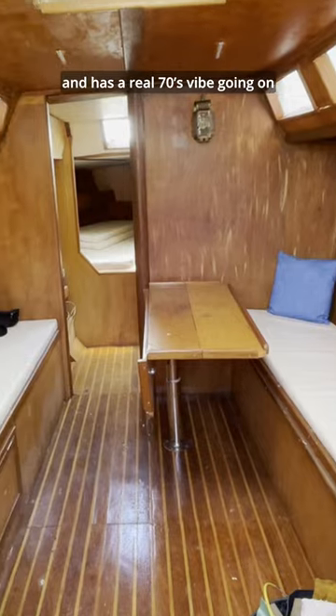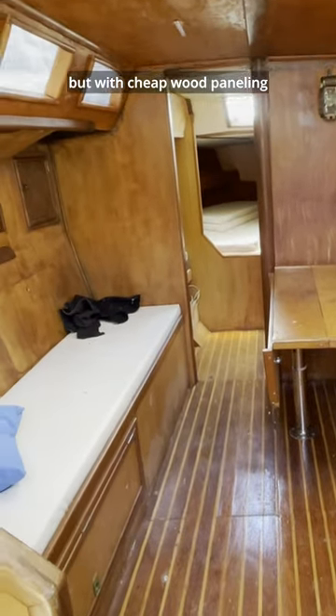The cabin is simple and has a real 70s vibe going on, but with cheap wood paneling. The craftsmanship is pretty low quality, so it's all going to go.